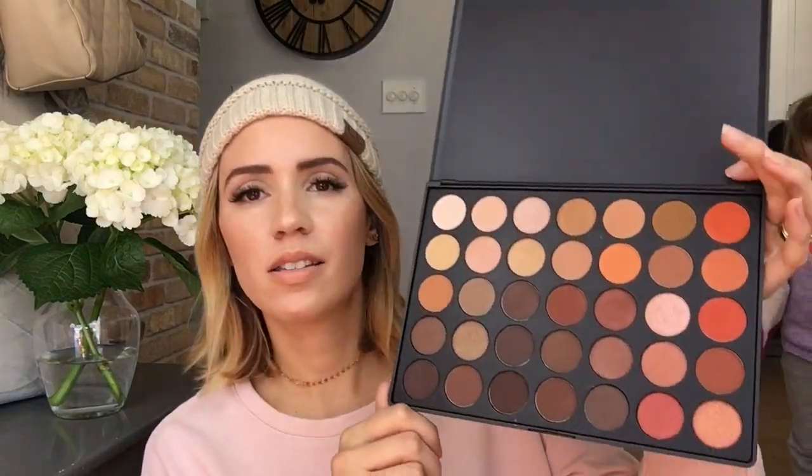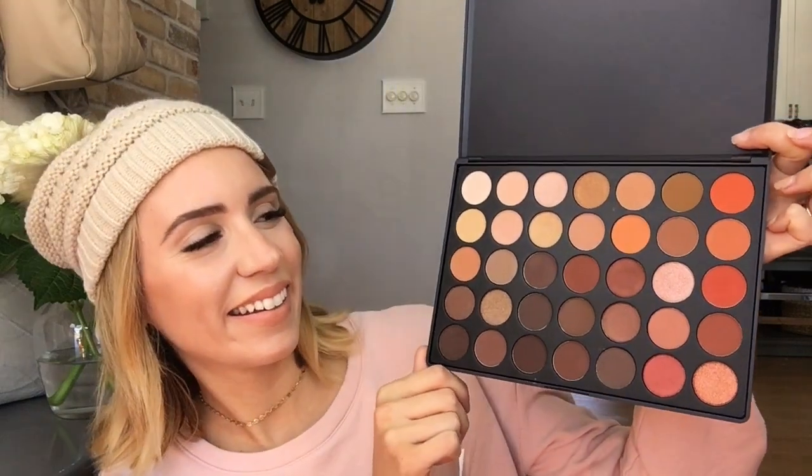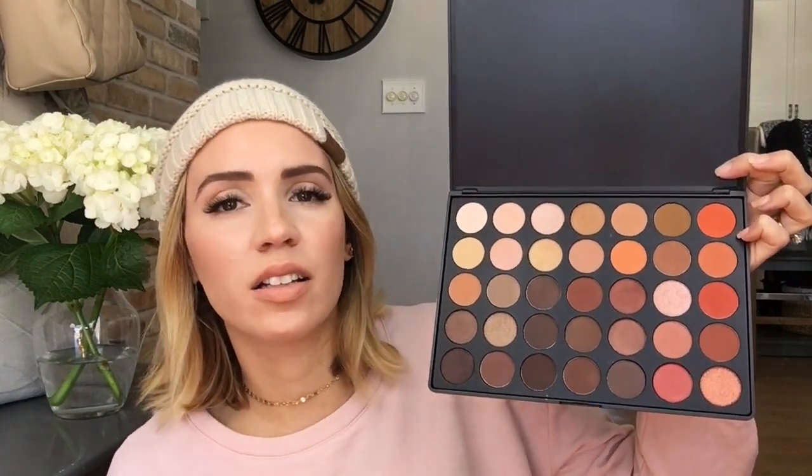So I'm going to show you really quickly. It's never been swatched, never been touched — brand spanking new. Here it is. So pretty, I'm so excited! I hope you guys are too. If you love warm tones, this is the palette for you, especially with warmer months approaching.